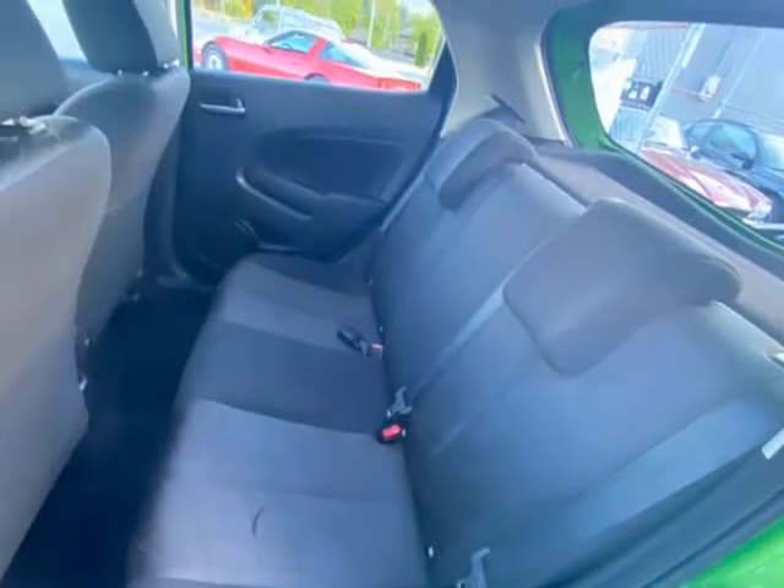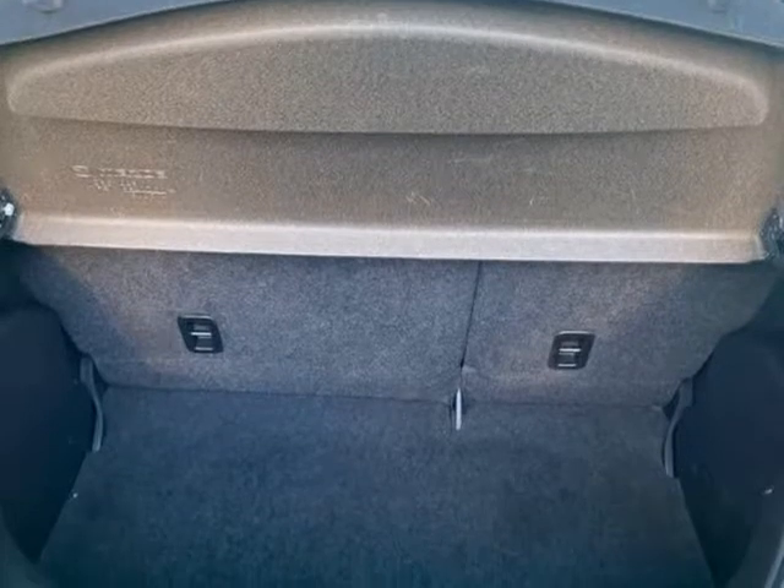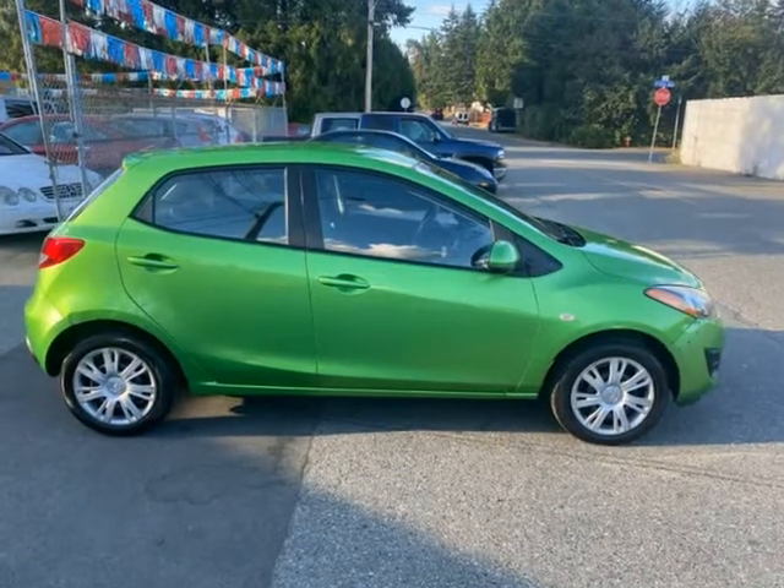Just had an oil change, serpentine belt, wipers and air filter. Has air conditioning, cruise control and electric windows.